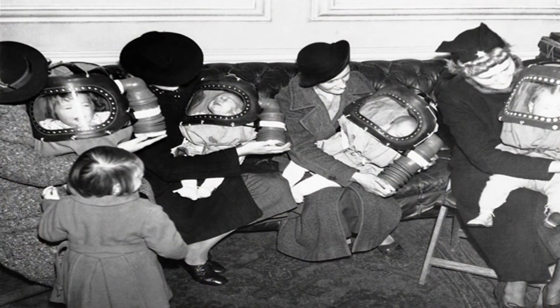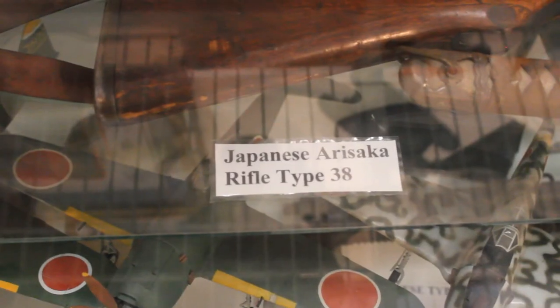A unique item in the Dixie Wing's collection is this Royal Air Force-designed baby gas mask. They were intended to protect small children from possible poison gas attacks during the war. The collection of items in this modest museum is quite impressive.